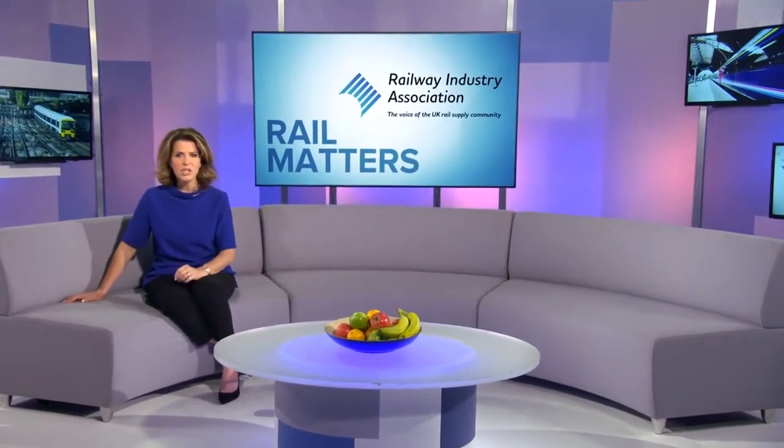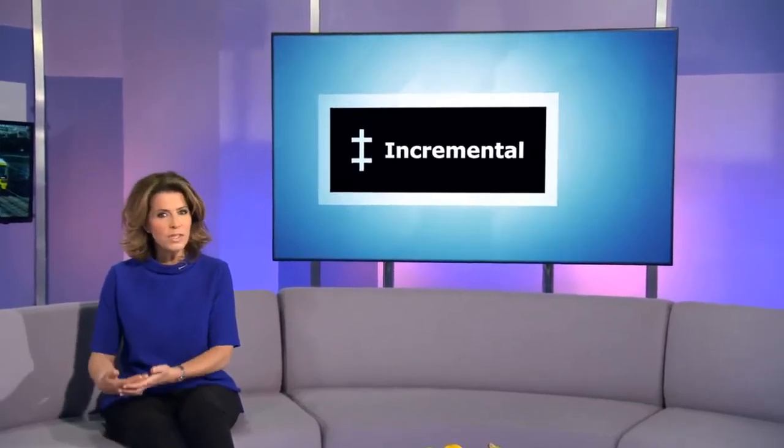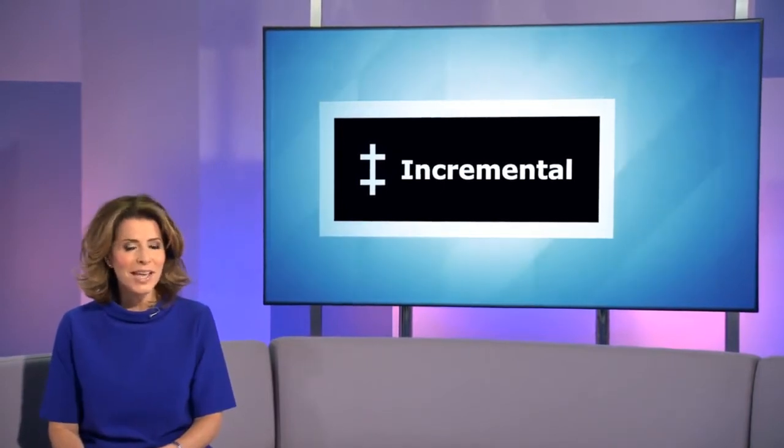GPS data and other positional data sources can provide valuable insights for improving customer experience. Incremental Solutions exploits this information to create robust rail technology that measures, tracks and offers real-time solutions at all stages of the journey. Catherine Jacobs has more.